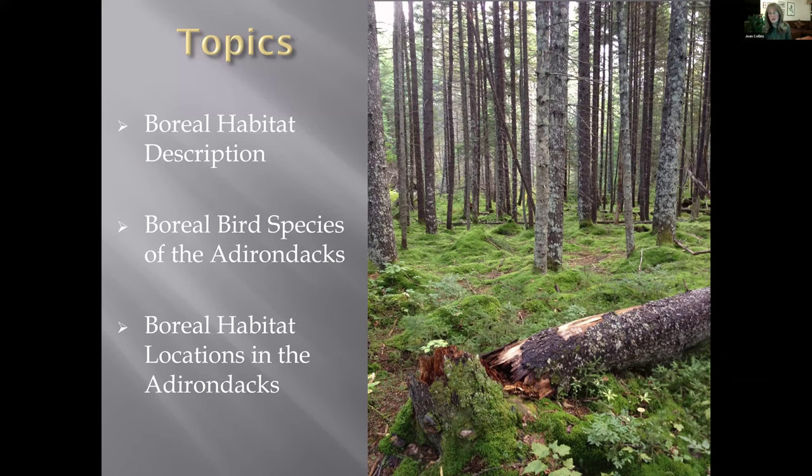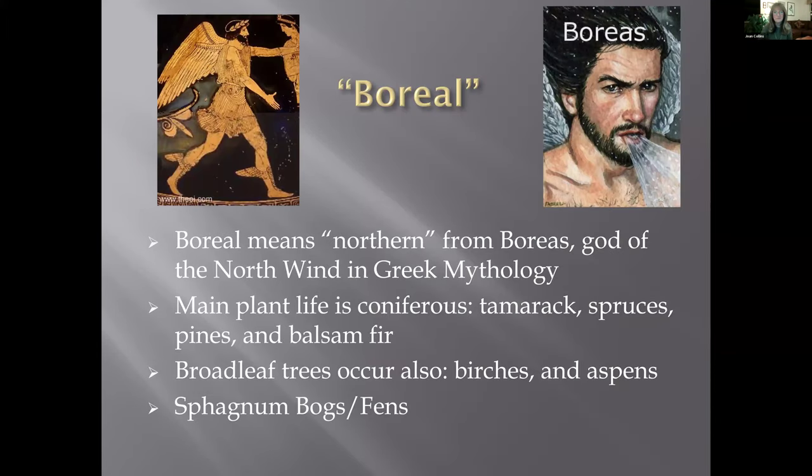That photograph was taken on Oregon Plains Road of a boreal forest — you can see the sphagnum moss covering the ground, and it's all conifers. As Linda was saying, the word boreal means northern, and it comes from Boreas, god of the north wind in Greek mythology. So the word boreal refers to anything that's northern.